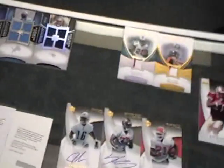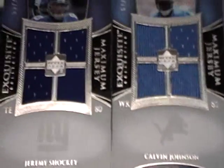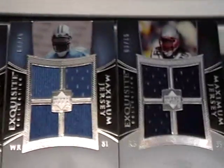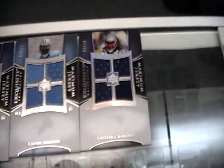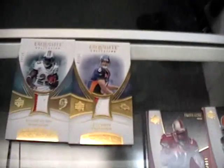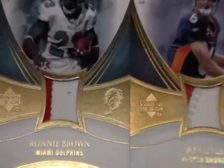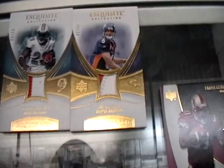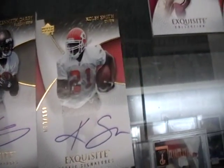Next box was Exquisite — I'm just going to run through them all together. You had three Maxim jerseys: Shockey, Roy Williams, Lawrence Maroney. You had two Gold cards: Ronnie Brown numbered to 15 with a nice patch, and Cutler with a nice patch, numbered 42 of 50. Next three rookie autos were Joe Filoni, Kenneth Darby, and Colby Smith.